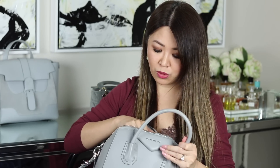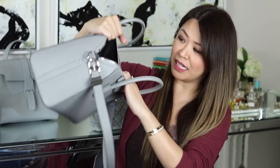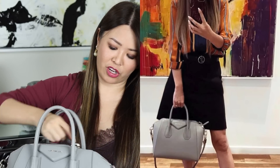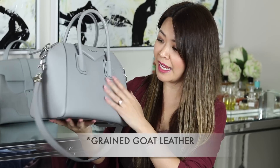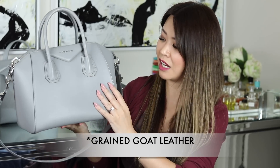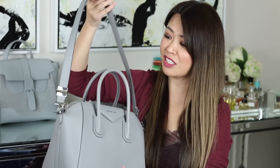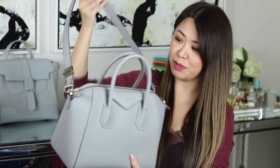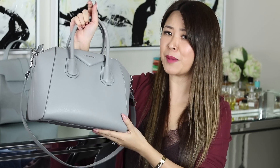Inside it's just one big kind of open compartment, but it fits tons and I use it so much for work. If you like structured bags, this grained calf is just so durable and I have nothing but good things to say about it. It's even better now because the straps of the current version do come off, making it a really good medium-sized bag.